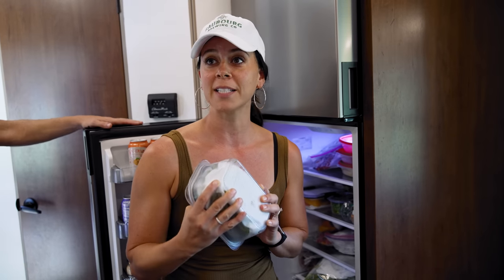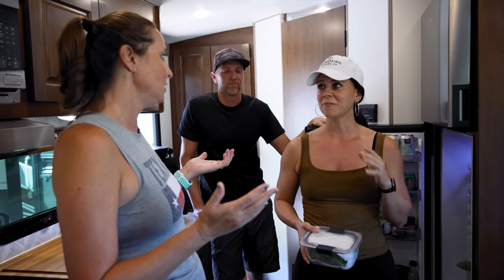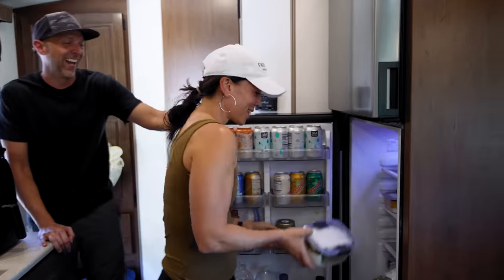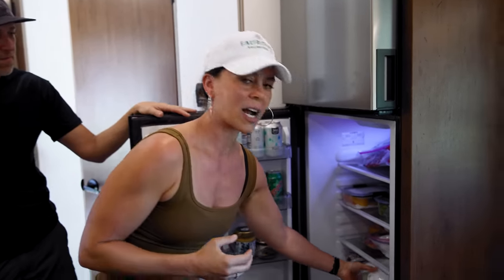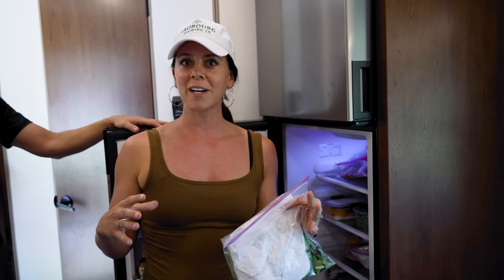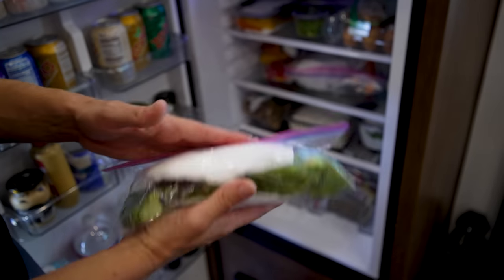About halfway through the week, swap out the paper towel for a fresh dry one — save the used one for dirty jobs like cleaning the Blackstone or wiping countertops, so there's no waste. Veggies can last an entire week this way. Another hack: repackage bulky store packaging. A big clamshell of lettuce from Sam's Club or Costco stuffs perfectly into a gallon-size bag with paper towels, saving space in your fridge and in your trash when boondocking.